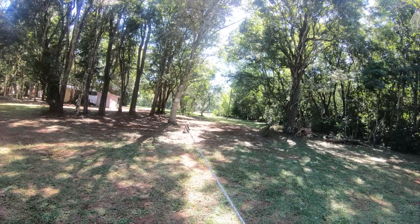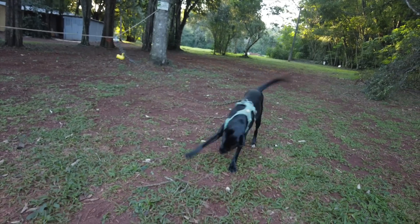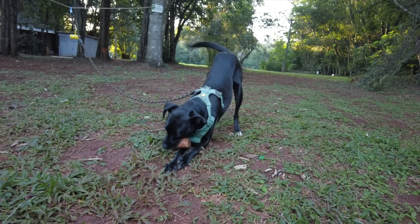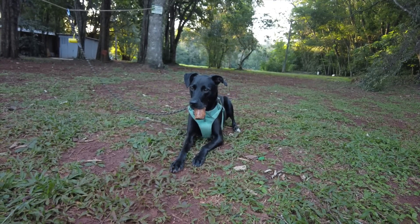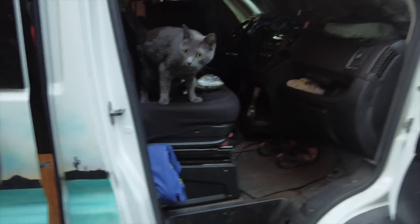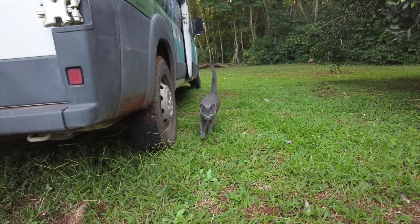Every day I've also changed the tree she's tied up to so she has different places to sniff around. I was asking Gram if he wanted to go outside, but he's being super lazy. He finally came out — hi buddy, how are you, Gram?